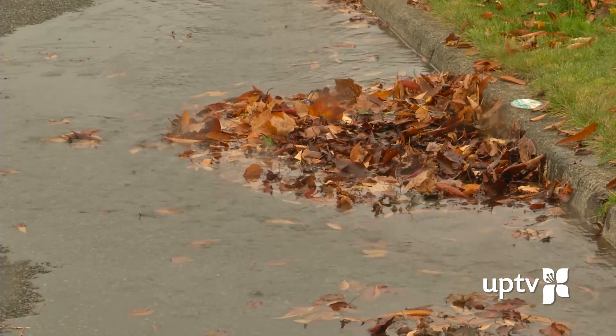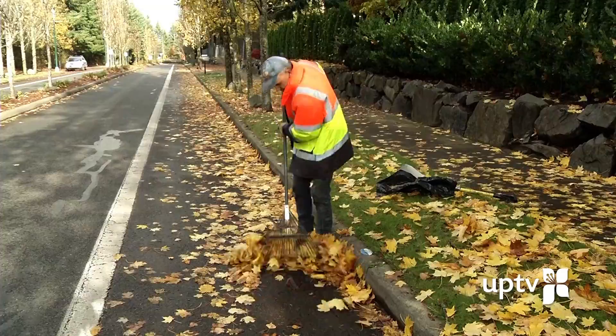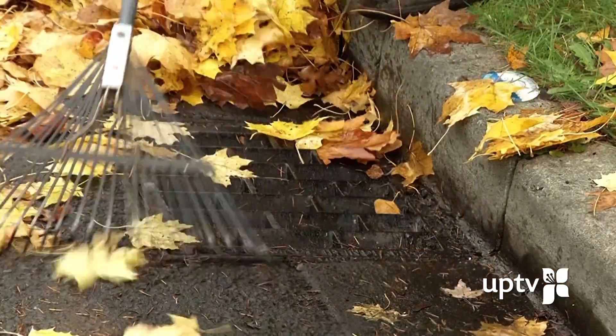With all of the extra rain and leaves at this time of year, catch basins can easily get clogged and cause flooding. University Place has more than 4,000 catch basins within its boundaries, much more than our small public works crew can keep up with.